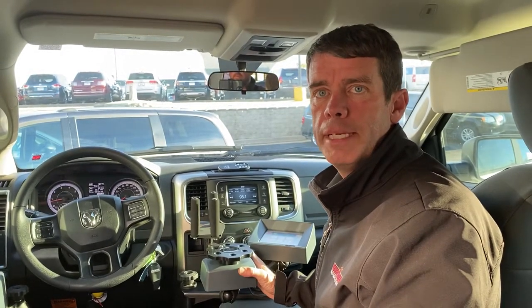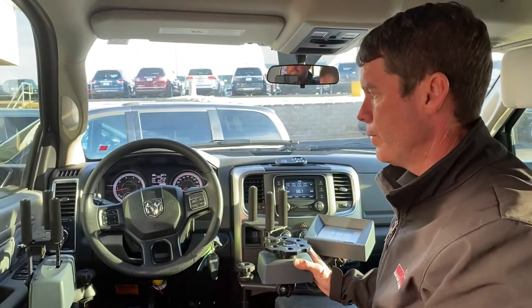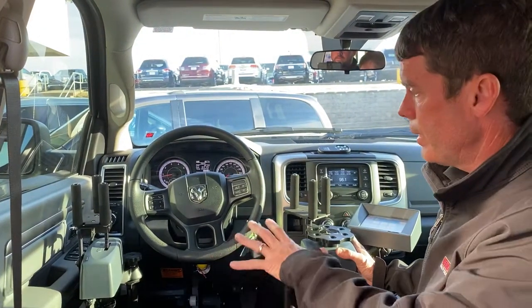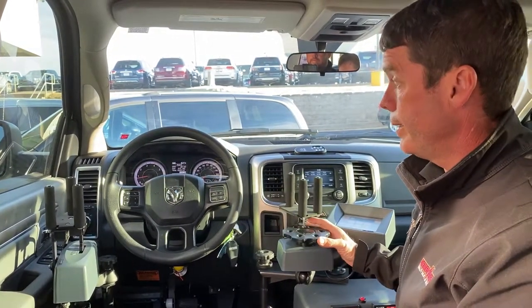Hi guys, Marcus Newby here with Newby Vance Mobility. I wanted to show you some driving controls that we offer here. This is a wheelchair accessible truck, but I wanted to show you some unique controls that we offer to allow people to drive in a different way.